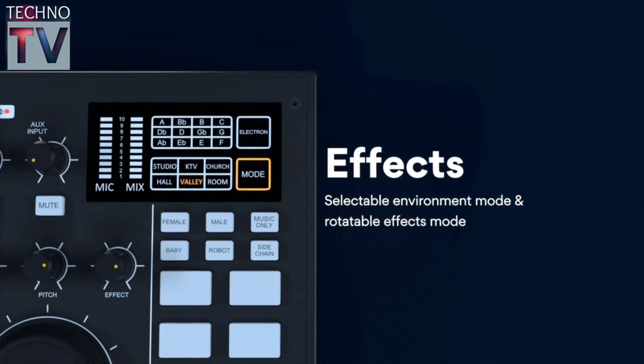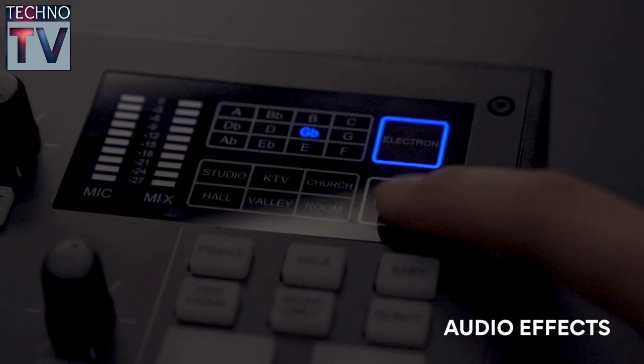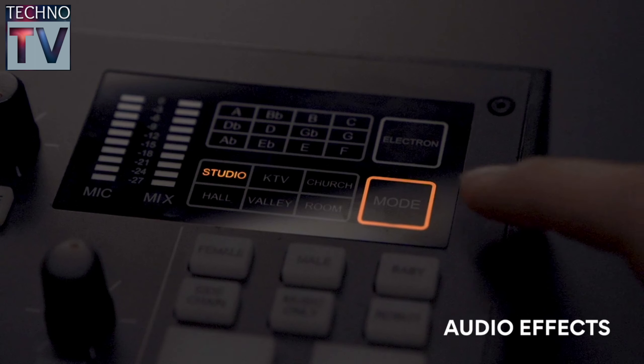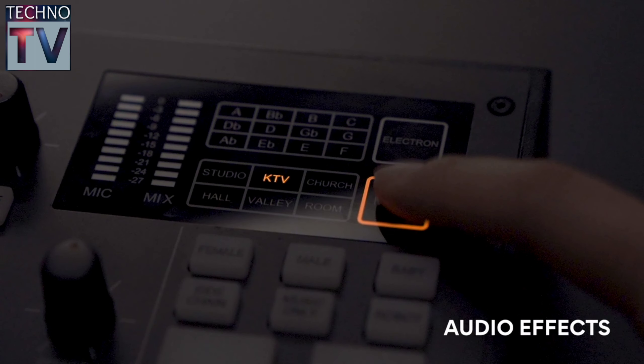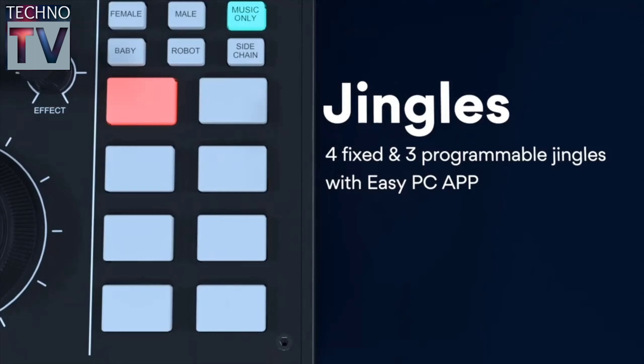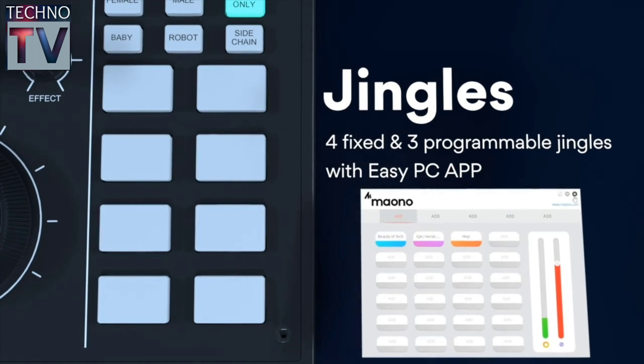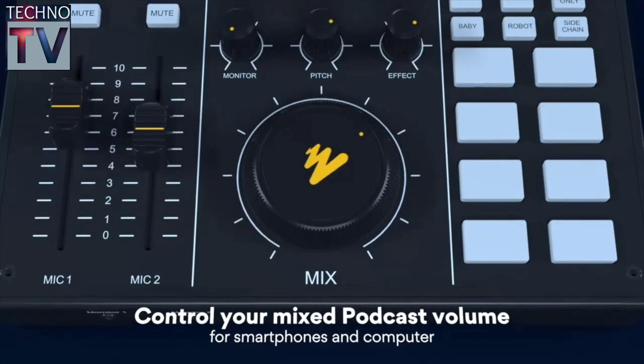MaonoCaster comes with six vocal effects preset buttons, four preset jingle pads, one preset cough pad, and three programmable jingle pads to upload your own jingles using the MaonoCaster PC app.